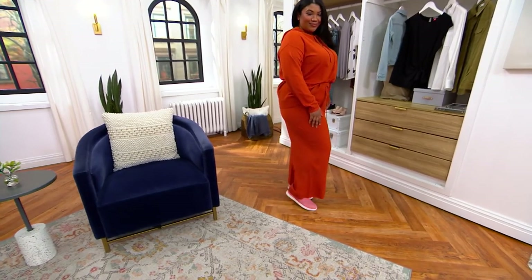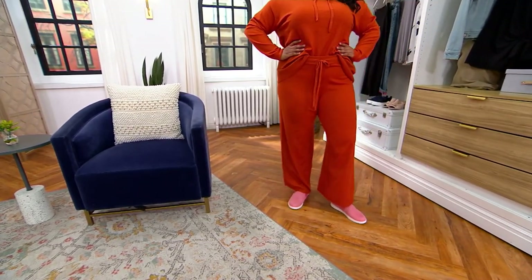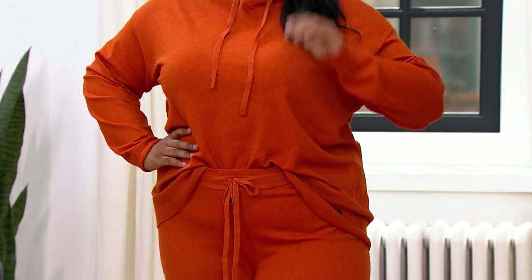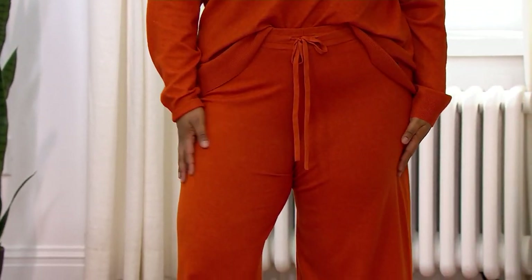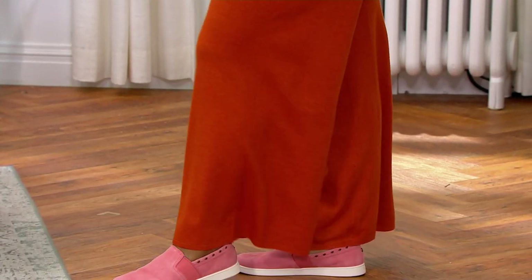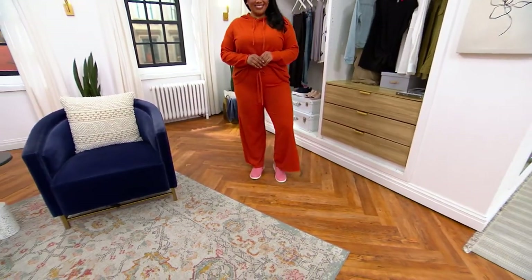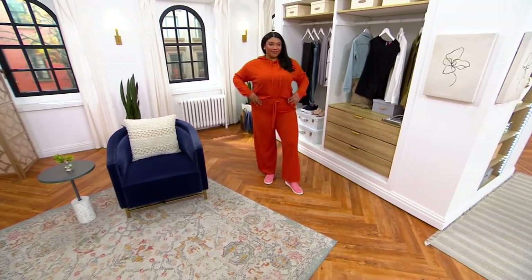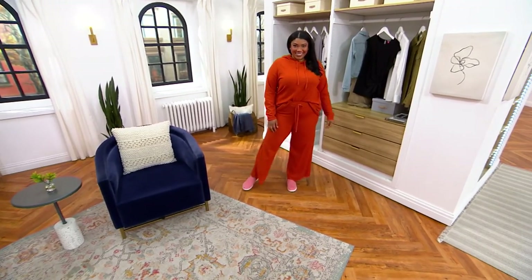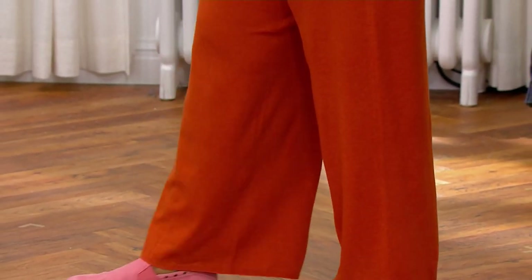A floaty wide-leg palazzo-style leg really balances out the hips — it's such a dramatic moment that no one is busy trying to trace the lines of your body. It's just chic. A woman who wears these kinds of confident, dramatic silhouettes really looks so comfortable in her own skin. A wide-leg pant with a cute little flat sneaker is just really high fashion and cool — that clean, architectural, minimalist look is so flattering and confident.